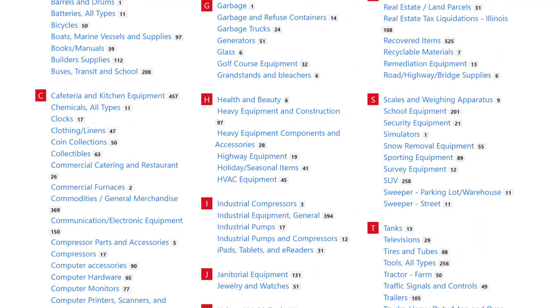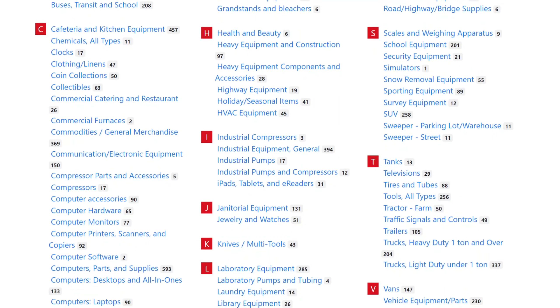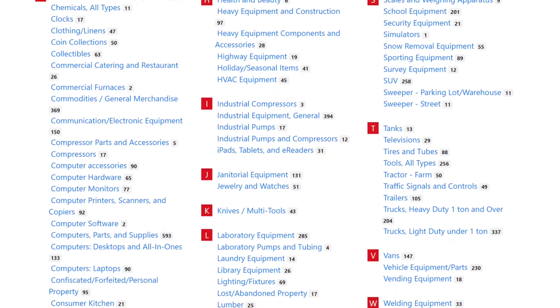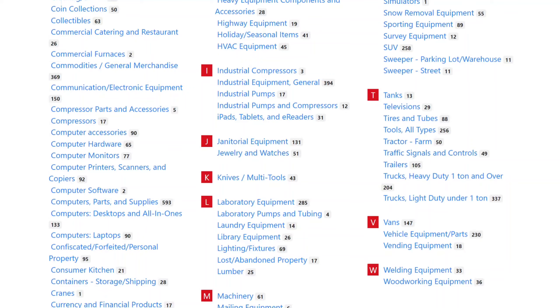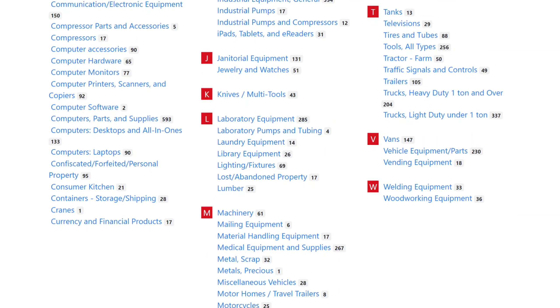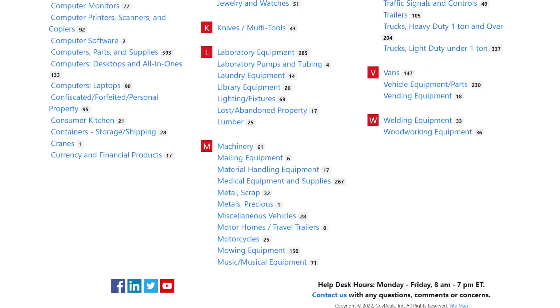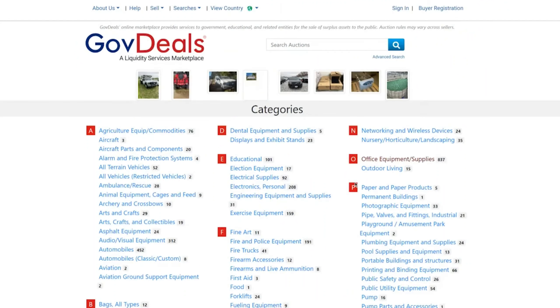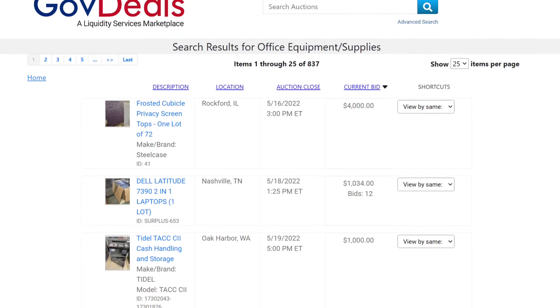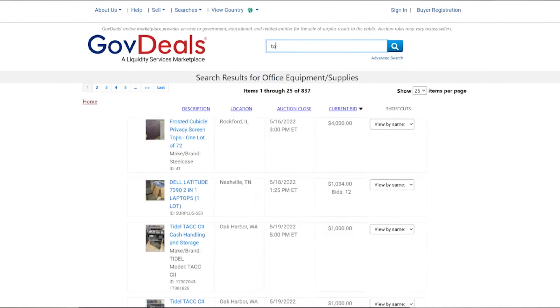The reason I like GovDeals is that they're one of the most popular government auction sites out there and because of that they cater to most, if not all, of the US government agencies or entities nationwide, unlike other auction sites that only work with counties or cities in select states. Their website doesn't look sleek or sexy but it gets the job done. They have tens of thousands of active listings that you can browse through. Search engine and filtering is efficient and finding items is pretty simple.